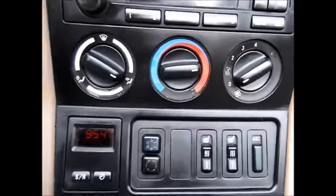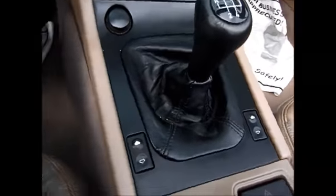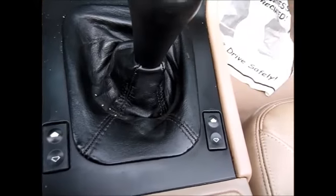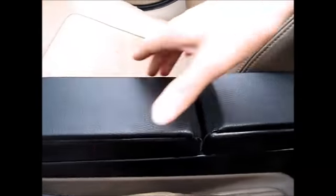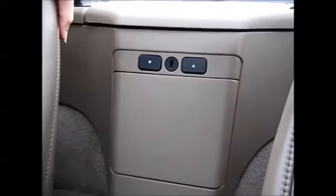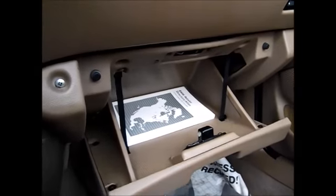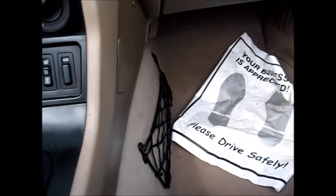The AC runs great, as does the heater. It shifts wonderfully — it's very fun to drive. You have your power windows, little storage sections, drink holders, and another lockable storage section right here. In the glove compartment you have your owner's manual, and a little storage section over here.